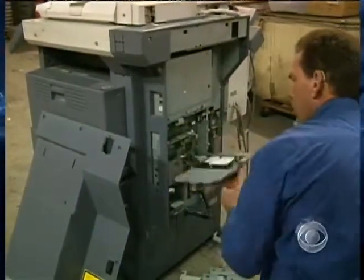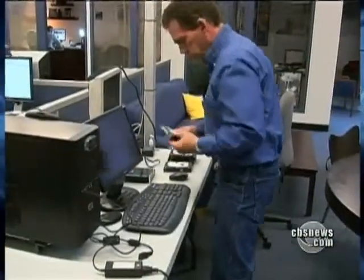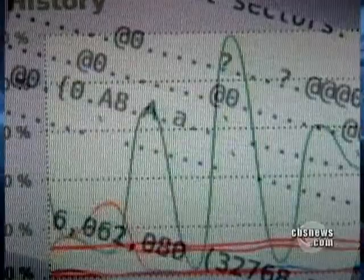It took Juntinen about 30 minutes to pull the hard drives out of the copiers. Then, using a forensic software program available free on the Internet, he ran a scan, downloading tens of thousands of documents in less than 12 hours. The results were stunning.